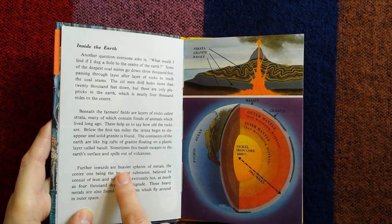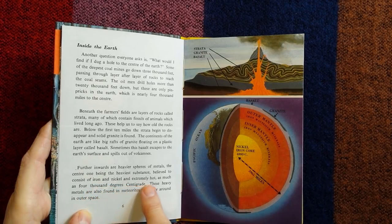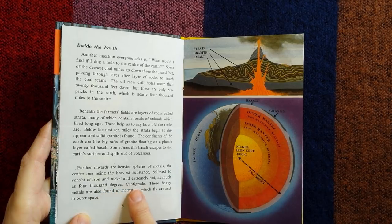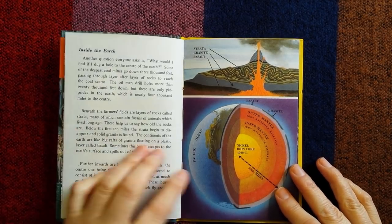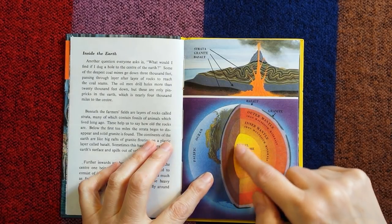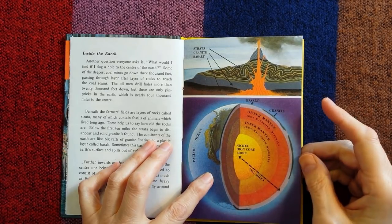Further inwards are heavier spheres of metals, the centre one being the heaviest substance, believed to consist of iron and nickel, and extremely hot — as much as 4,000 degrees centigrade. These heavy metals are also found in meteorites which fly around in outer space. So you can see the nickel-iron core in the centre, and then you've got the inner mantle and the outer mantle.